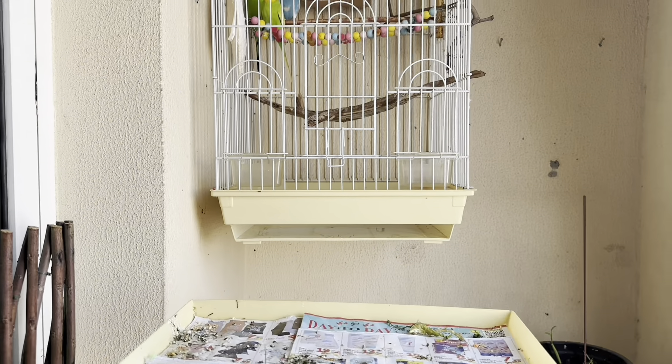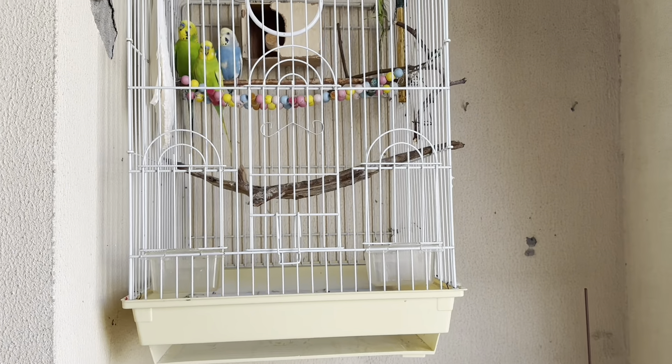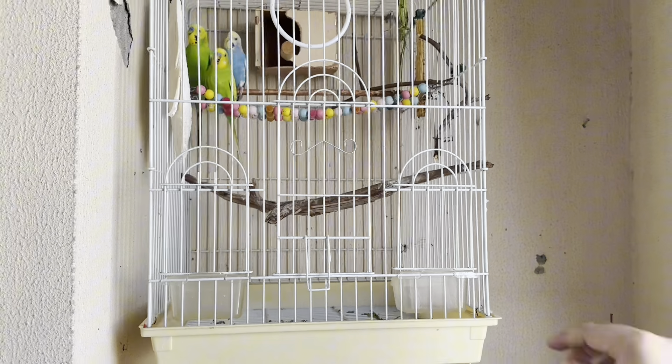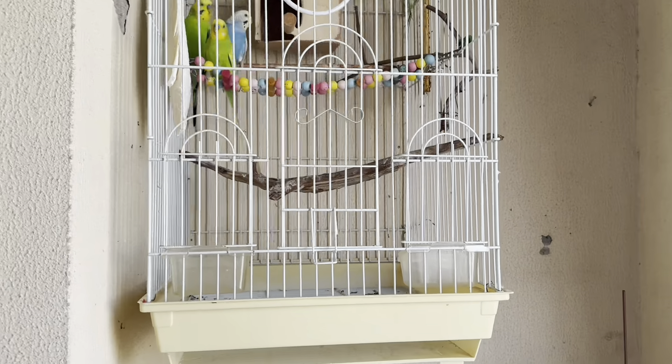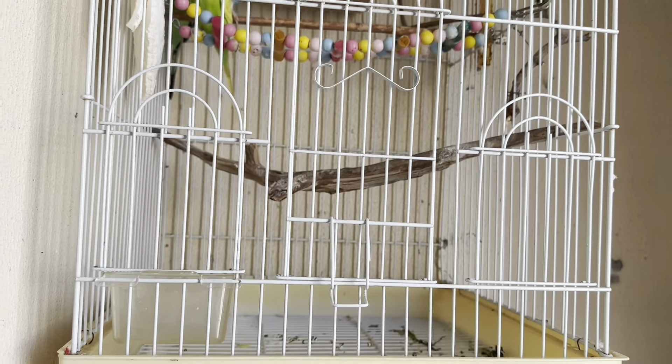Keeping a clean cage for budgies and parakeets offers several benefits. A clean cage reduces the risk of bacterial and fungal growth, which can cause respiratory issues and infections in budgies.